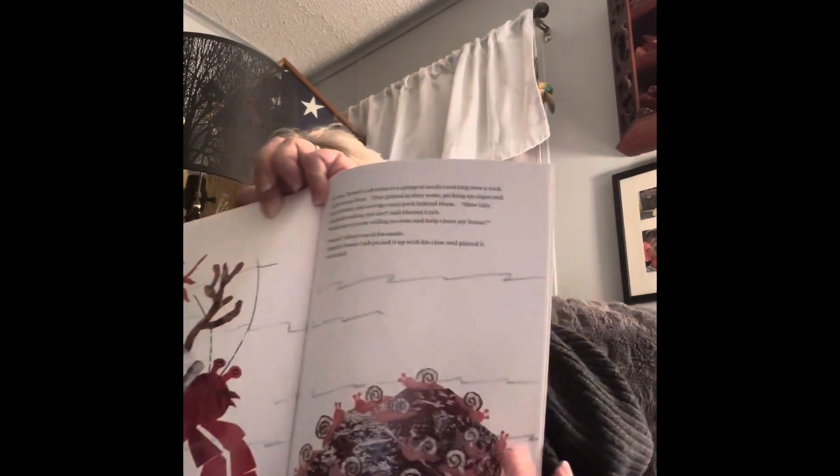In June, Hermit Crab came to a group of snails crawling over a rock on the ocean floor. They grazed as they went, picking up algae and bits of debris and leaving a neat path behind them. How tidy and hardworking you are, said Hermit Crab. Would one of you be willing to come and help clean my house? I would, offered one of the snails. Happily, Hermit Crab picked it up with his claw and placed it on his shell. See all the snails?